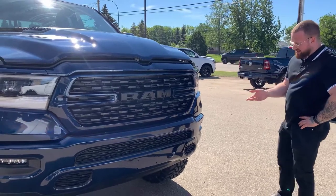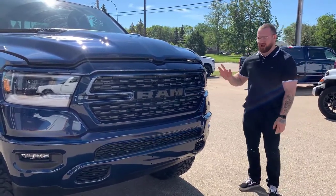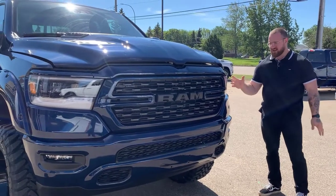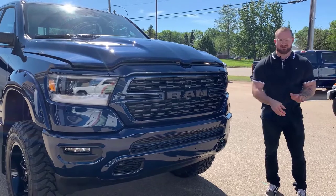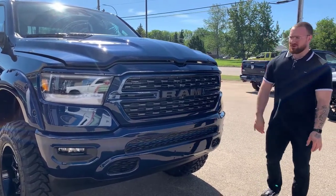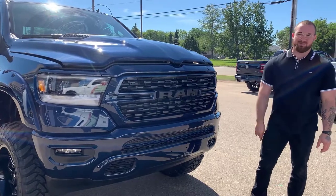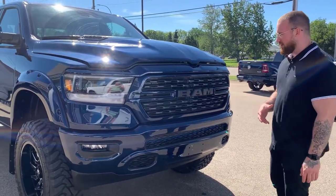You've also got your LED fog lamps up front. Lexan coated Ram LED headlights — the Lexan coating is going to make it incredibly resistant to chipping, scratching, cracking, shattering, and any type of negative event that could potentially impact your headlights' efficacy. Beautiful black grille inserts.